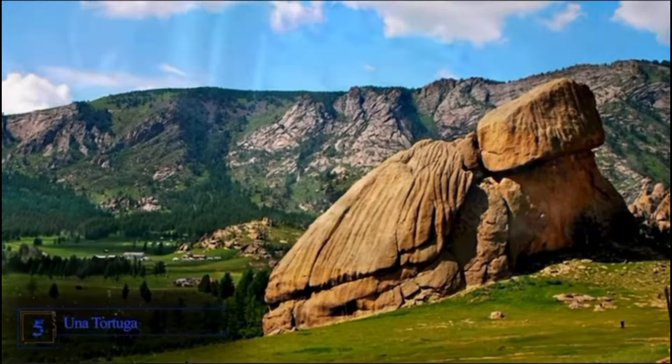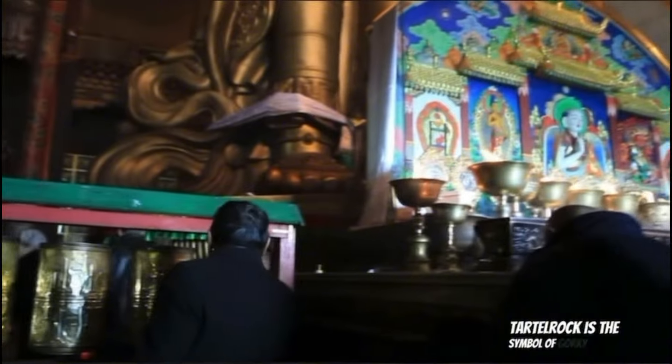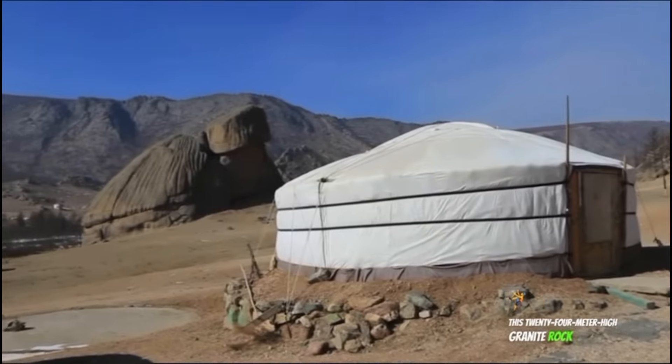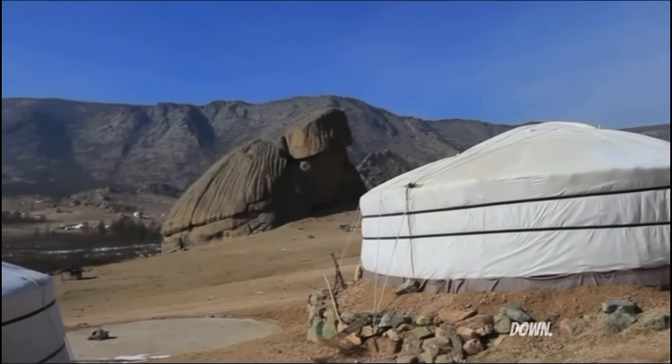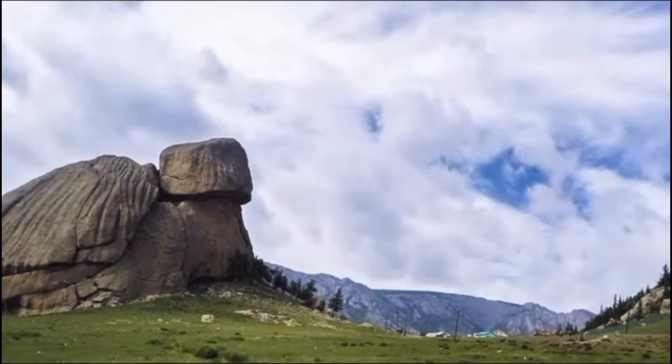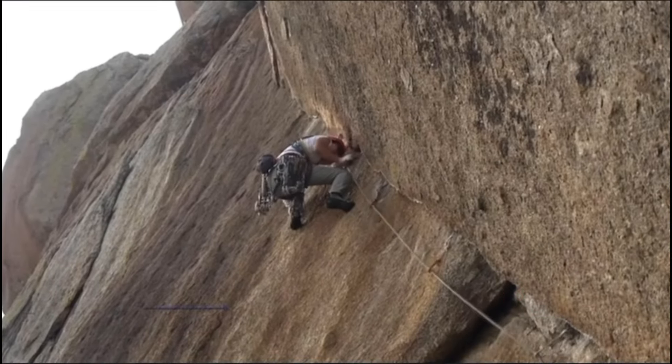Number 5: A Turtle. Turtle Rock is the symbol of Gorki Terek, one of Mongolia's national parks. This 24-meter-high granite rock is shaped like a turtle lying down. It is very popular with tourists, especially climbers.